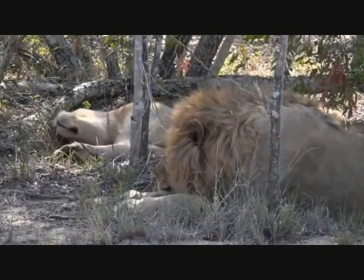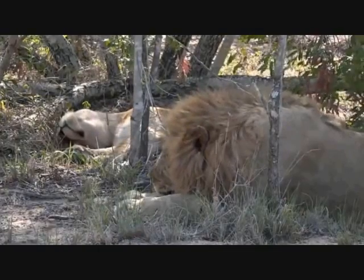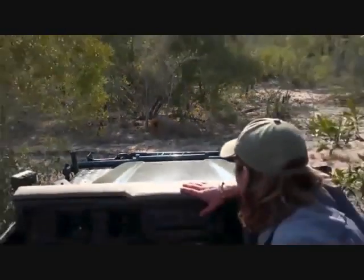This program features live coverage of an African safari and may include animal kills and carcasses. Viewer discretion is advised. Welcome to a sunny and sweltering South Africa. We're in the middle of the bush and there are some lounging lions behind me. This is Safari Live.